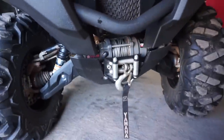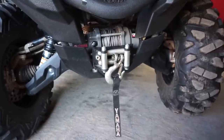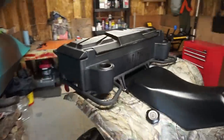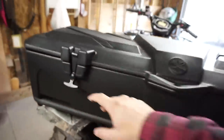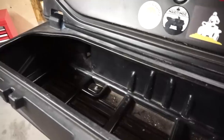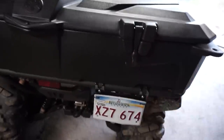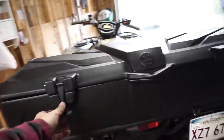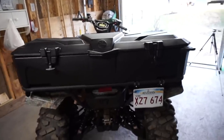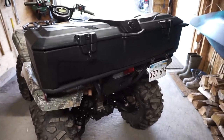Other than that, the only modifications I've done are installing a Warn 2500-pound winch — I haven't used it a ton for trail riding, but it's handy for snow — and this Yamaha rear storage box. People ask me if it's waterproof: I wouldn't say fully waterproof if water went over it, but I've washed it with a pressure washer, driven it in lots of rain, and no water ever gets in. Every once in a while I'll get a little drip but nothing to cause issues.